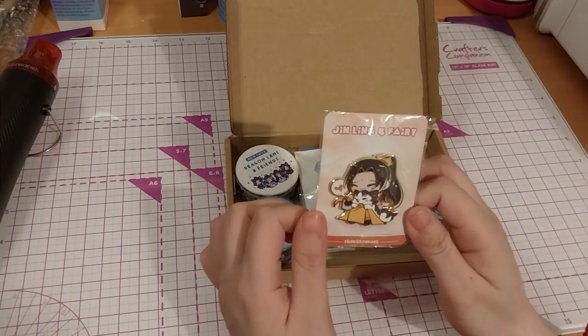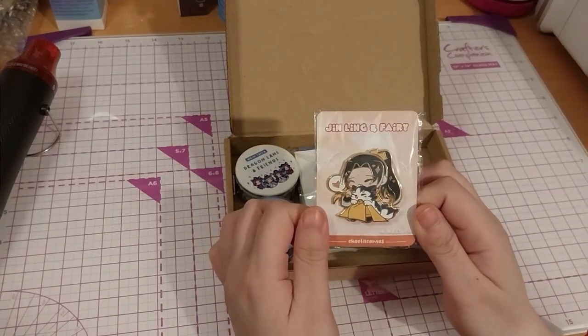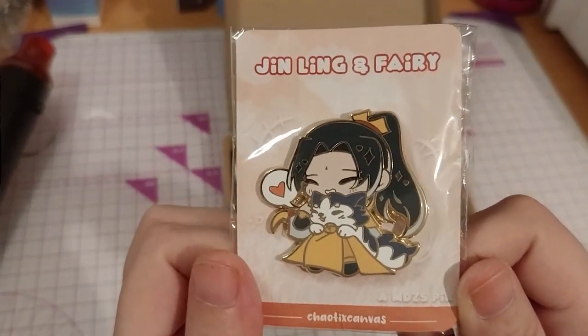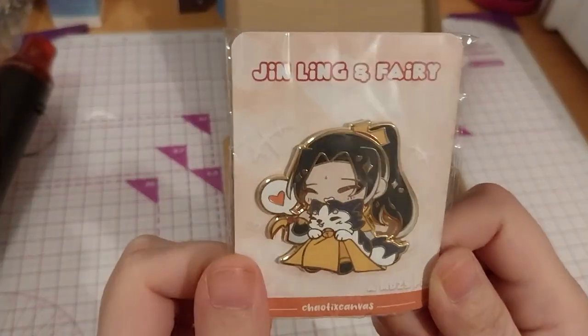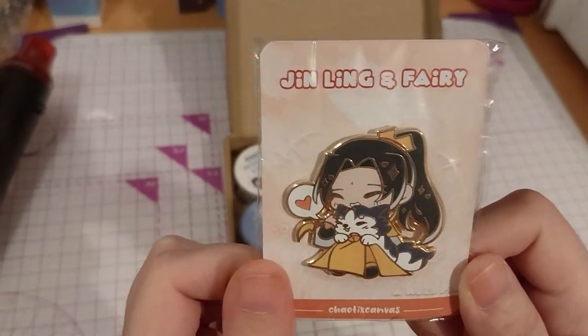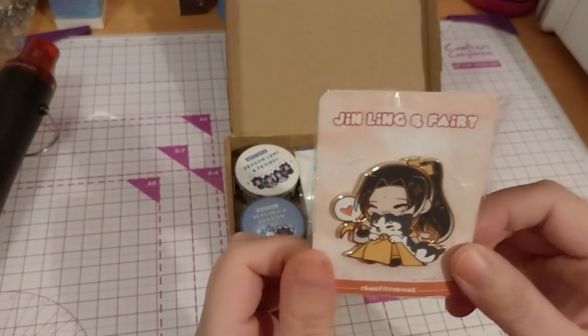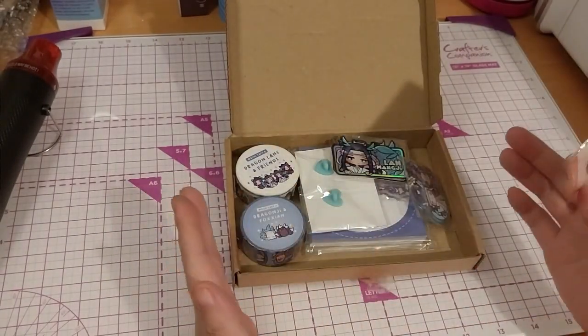We have this very cute Jinwin and a fairy, which is the dog. Very cute. I don't think I had a pin of Jinwin yet, so I wanted to note the blue fashion. And you gotta notice, this is one of those issues.